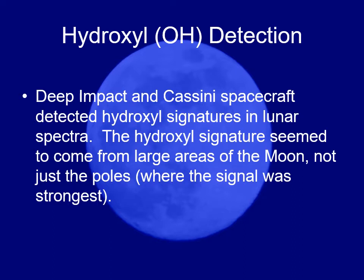Deep Impact and the Cassini spacecraft, as they were passing the moon, were studying it spectroscopically and found hydroxyl. Hydroxyl is OH. When water, which is H2O — really HOH — you can separate it into H and OH. So if you find hydroxyl, that might be suggestive of water. They found hydroxyl signatures from multiple places on the moon, not just where the polar craters were, suggesting maybe there's water all over the moon.